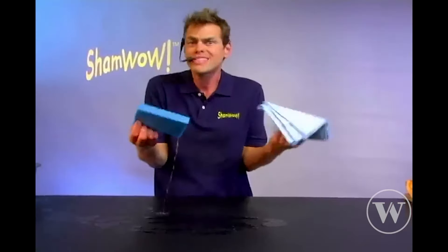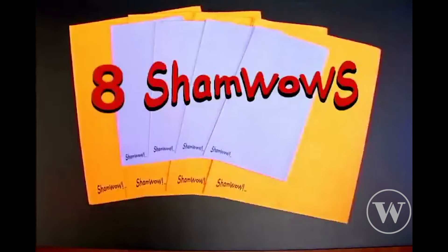Incentives and discounts — everybody loves a BOGO: 50% off, buy one get one, tenth one's free. Everybody loves a good deal. The ShamWow sells for $19.95, but if you call now, we'll give you a second set absolutely free. So that's two ShamWows!